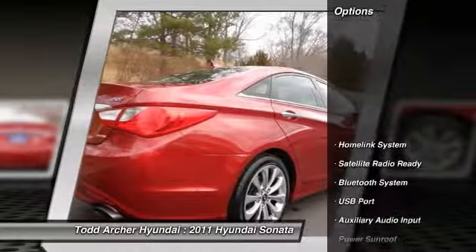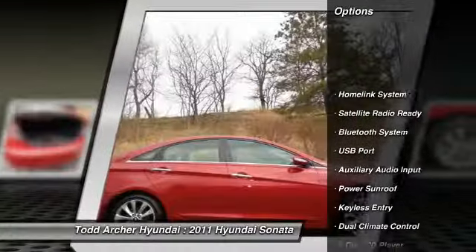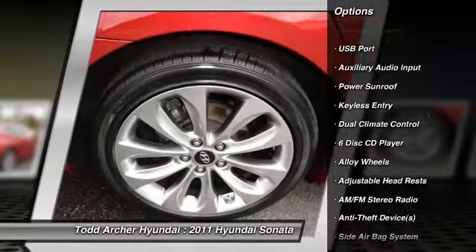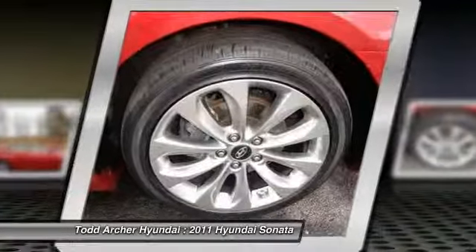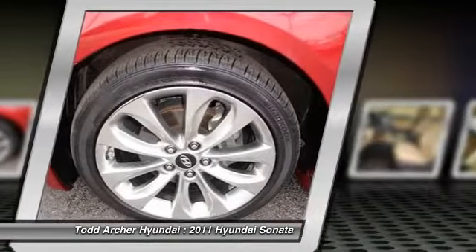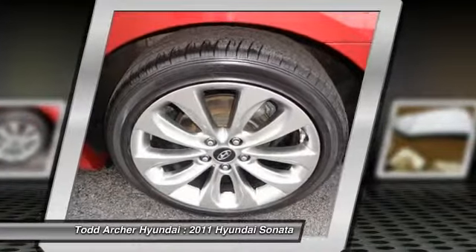Here are some of this vehicle's great options: heated seats, power sunroof, power driver's seat, dual airbags, adjustable headrests, air conditioning, front alloy wheels, power steering, auto express down window, and HomeLink garage door opener.